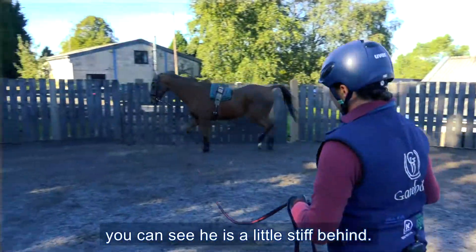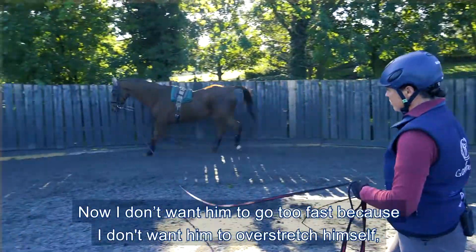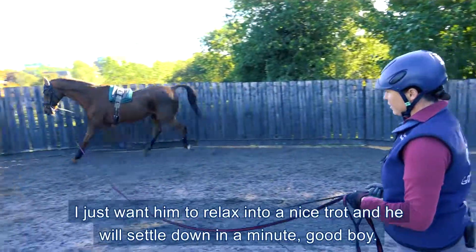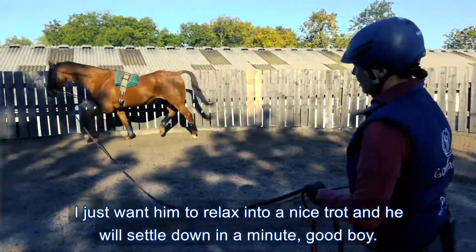You can see he's a little bit stiff behind. I don't want him to go too fast because I don't want him to over stretch himself. I just want him to relax into a nice trot and he'll settle down in a minute.